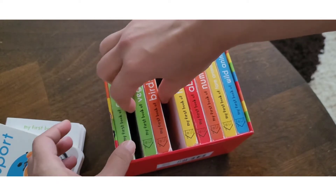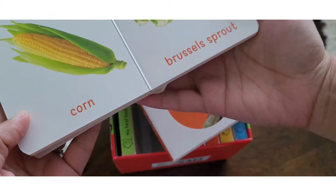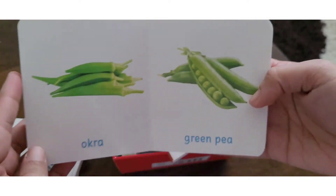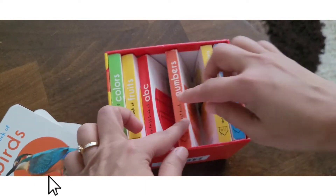Let me show you the books — here is the vegetables book. The quality is good, the paper quality is good. Colors are good and the examples are good for children.